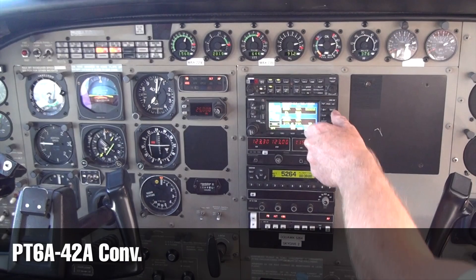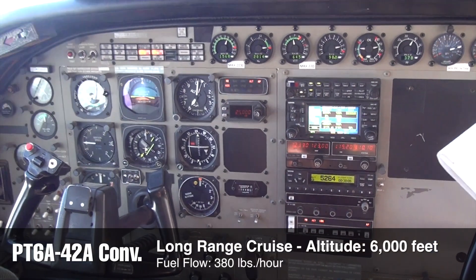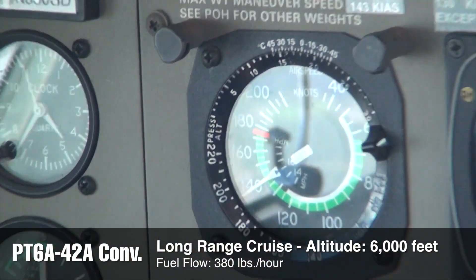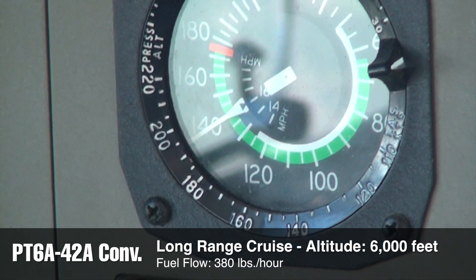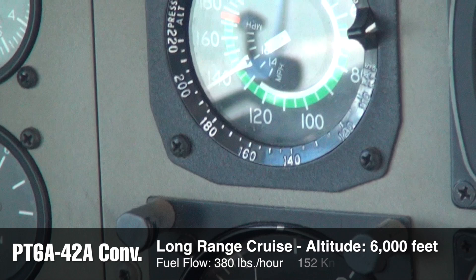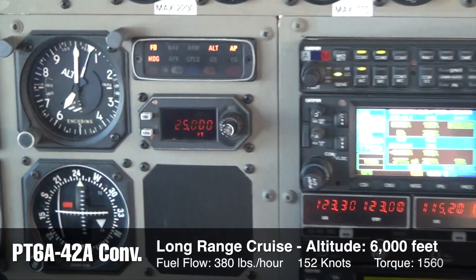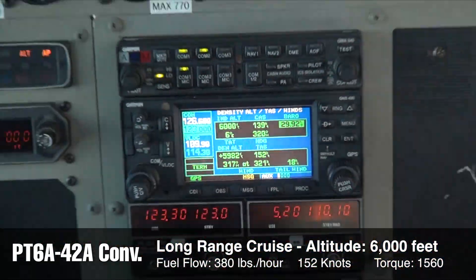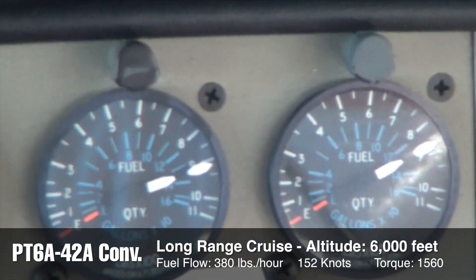Now we're at 6,000 feet with an OAT of 6 degrees Celsius. We're doing a long-range cruise at 375-380 pounds an hour. We've got an indicated airspeed of 139 knots and a true airspeed of 152 knots, at a torque value of 1560 with an ITT of 646.